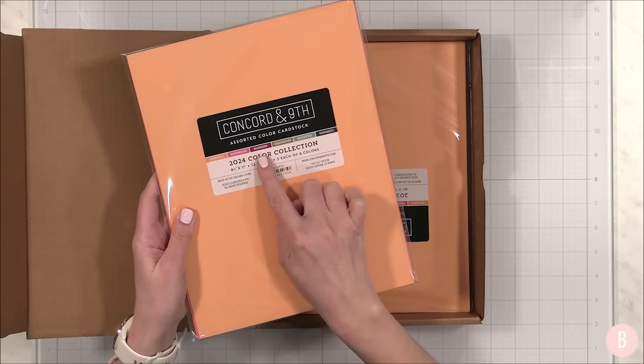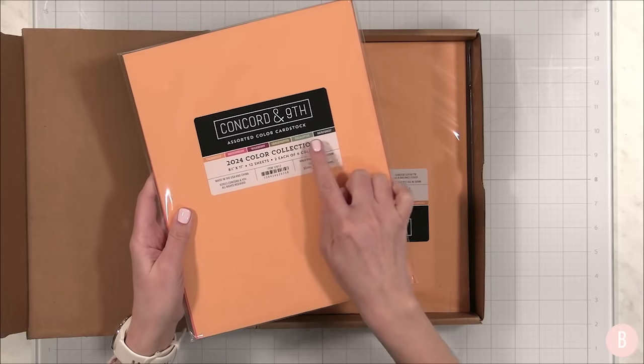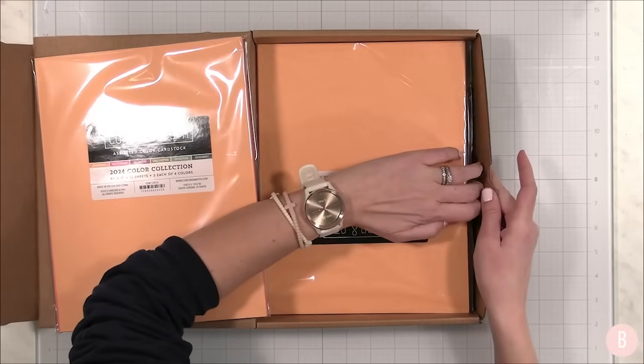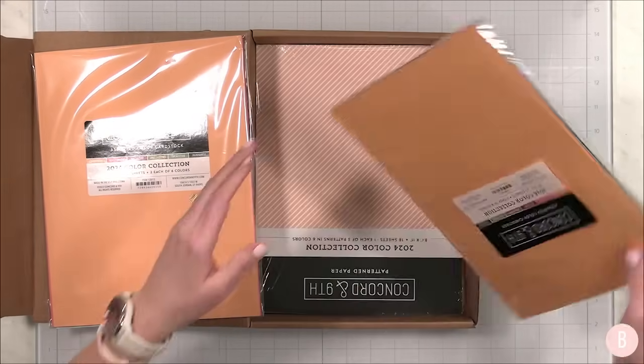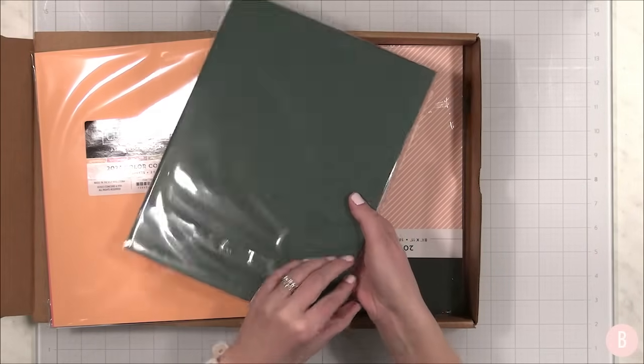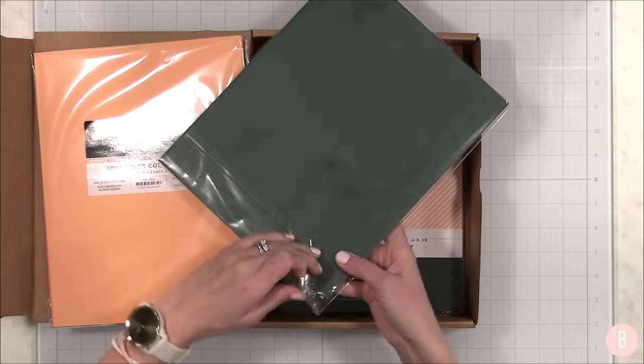The new cardstock colors are creamsicle, watermelon, wildberry, grasshopper, eucalyptus, and rainforest. I think it goes without saying that the names they give their ink is just perfection — I love it. Let me open them up so you can see what they look like in the cardstock version.